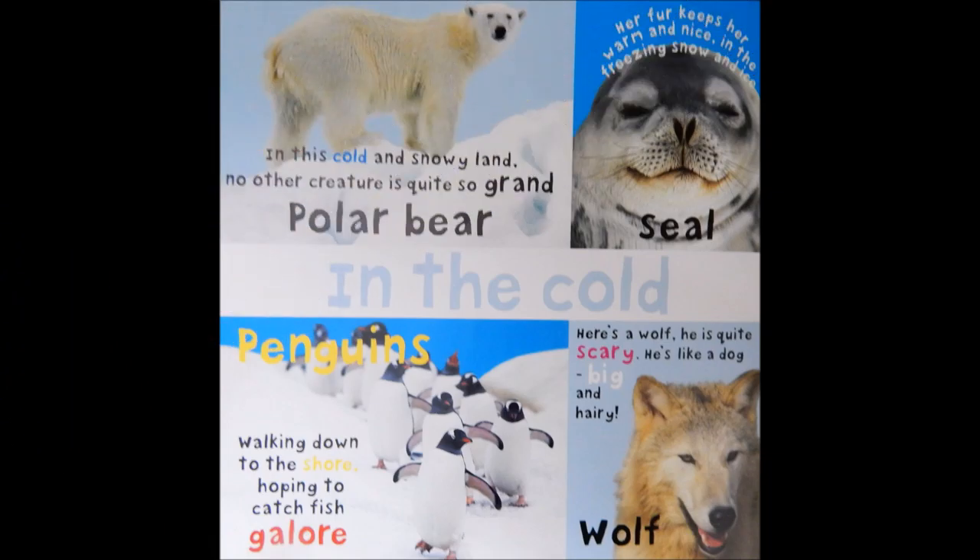In the cold. In this cold and snowy land, no other creature is quite so grand. Polar bear.